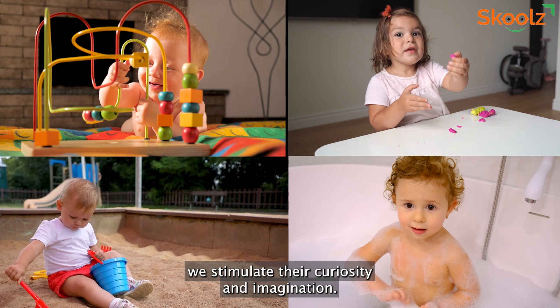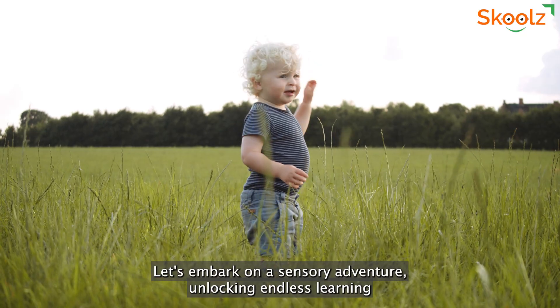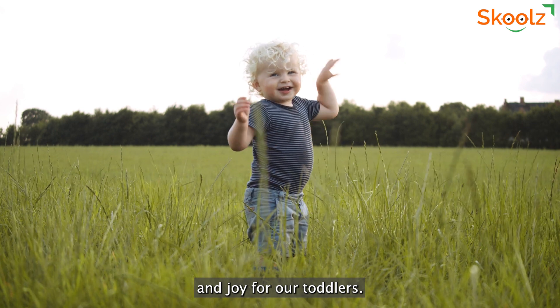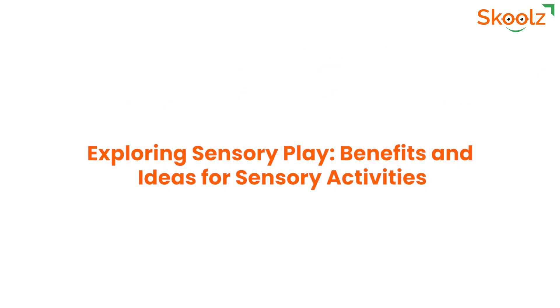By providing sensory play opportunities, we stimulate their curiosity and imagination. Let's embark on a sensory adventure, unlocking endless learning and joy for our toddlers. Together, we'll embrace the power of sensory play, fostering their growth and discovery.